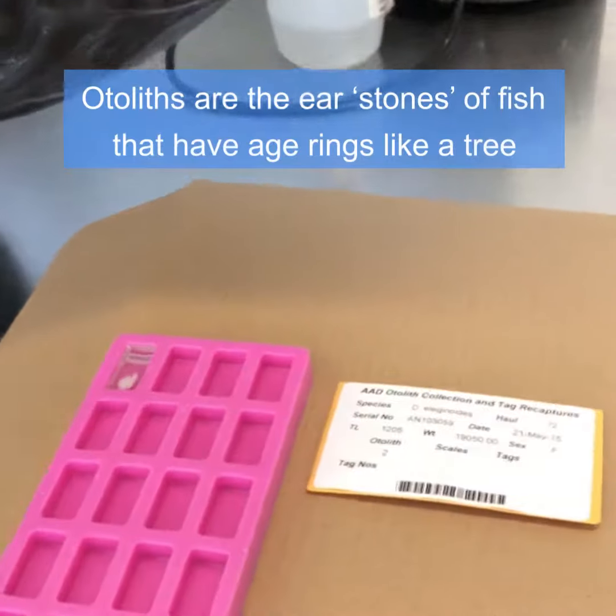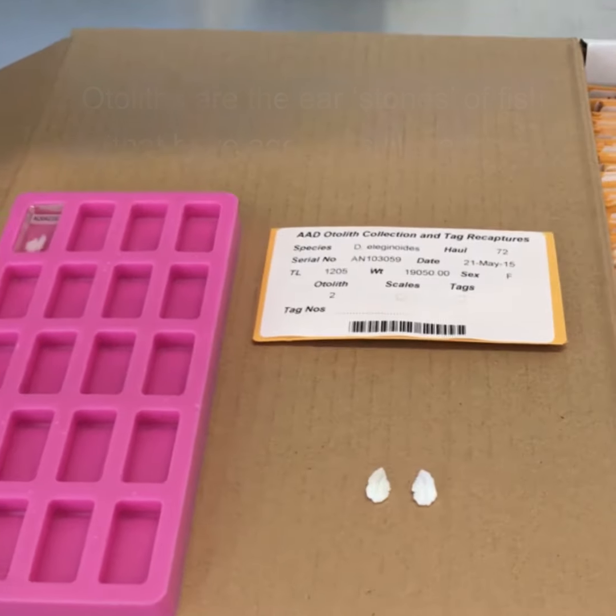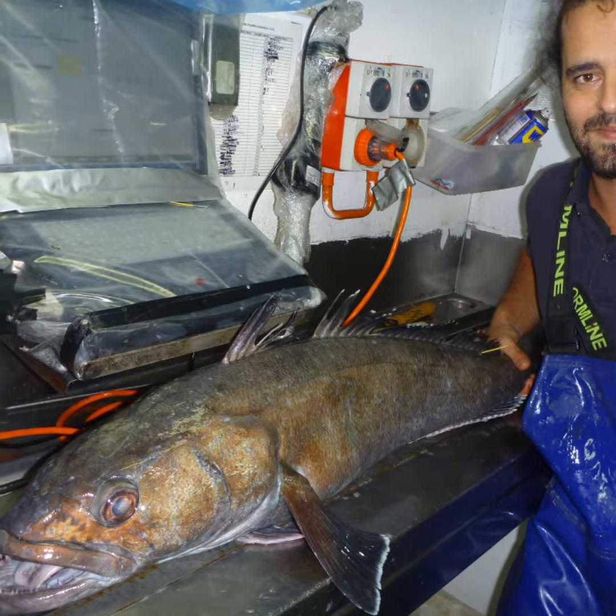Otoliths are amazing structures that are full of information. In particular, we can use these to age the fish. The AFMA observers are on board every licensed Patagonian toothfish fishing vessel.